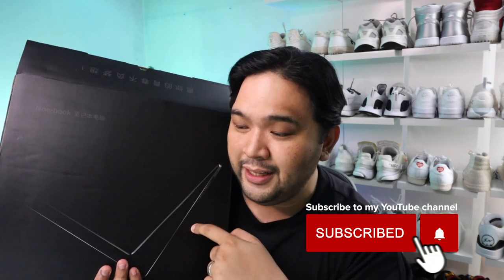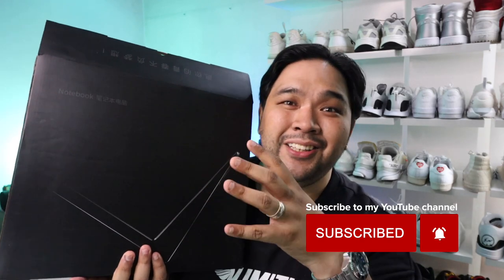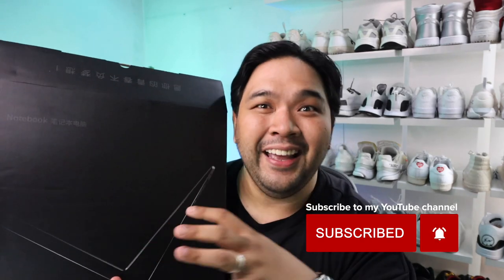It usually sells for 24,000 pesos, but it's actually on sale and you can get it today for 14,344 pesos. We'll be unboxing it, checking it out, and make sure you watch until the very end because I feel like giving a laptop to somebody in this video. Let's go.